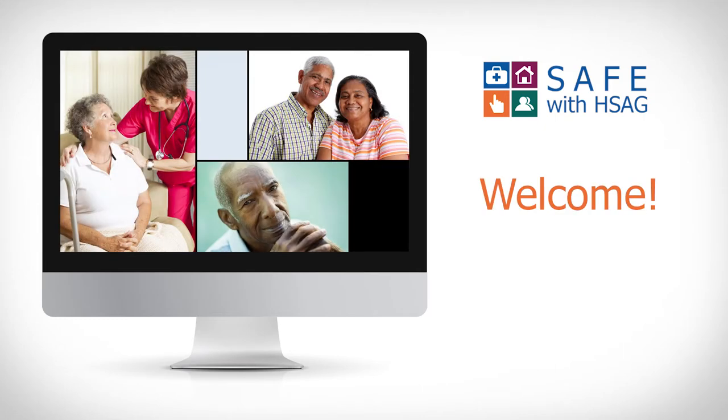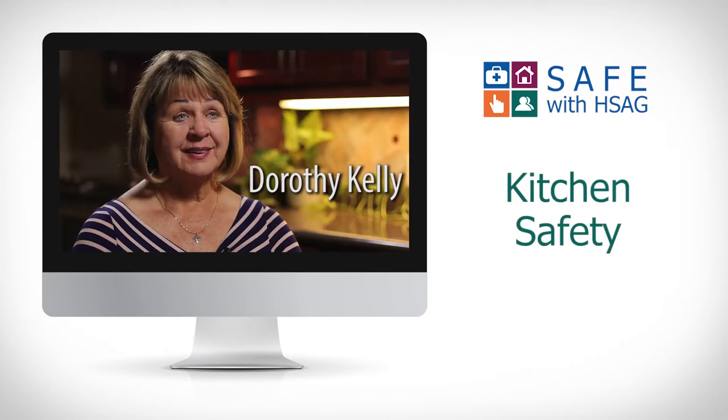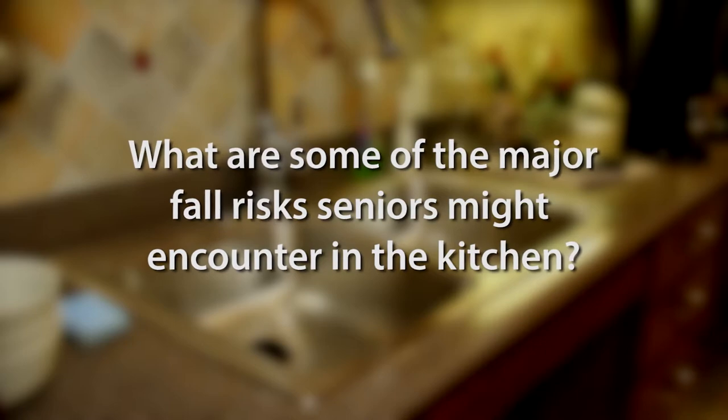Welcome to the Safe with HSAG podcast series about fall safety. In this podcast, Dorothy Kelly, Caregiver Services Coordinator with the Foundation for Senior Living, will cover how to keep your kitchen safe from falls. First, what are some of the major fall risks seniors might encounter in the kitchen?